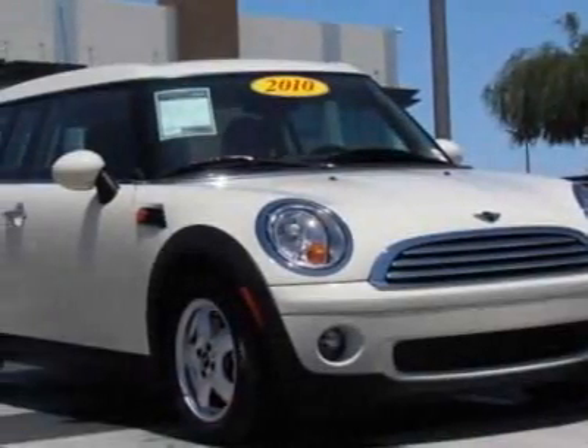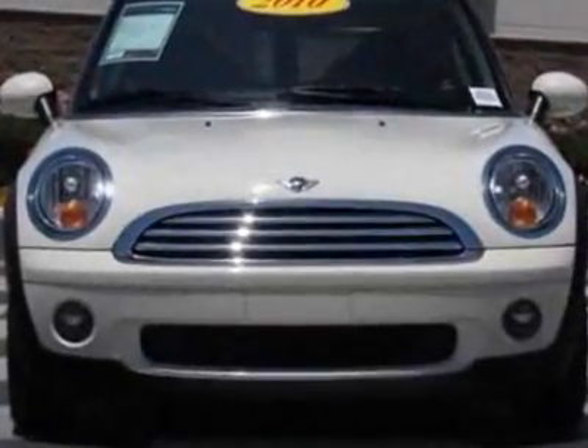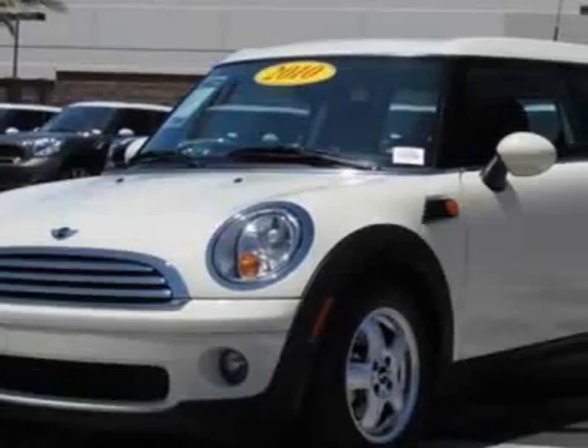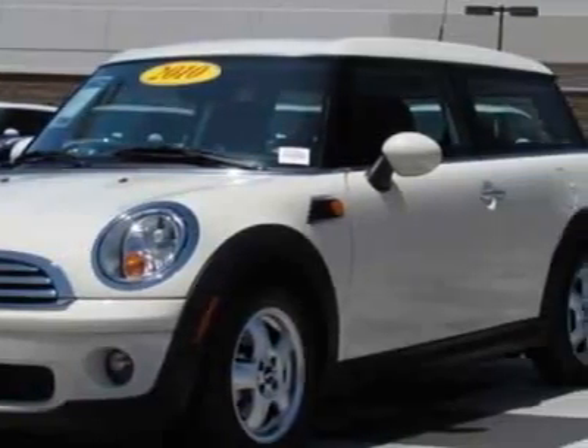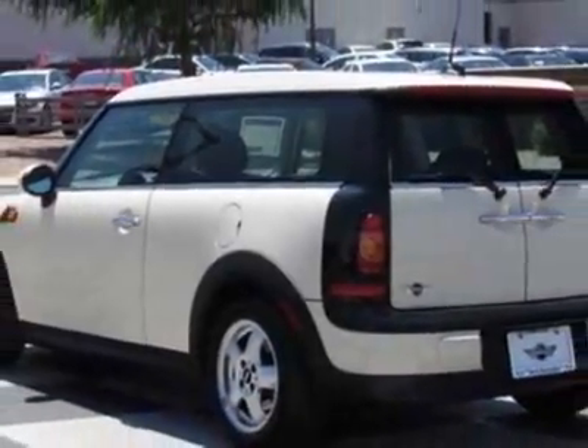Check out this certified pre-owned 2010 Mini Cooper Clubman. Carfax has certified this Cooper Clubman as having one owner. This Cooper Clubman has just under 18,000 miles. For your protection, this vehicle has an extended warranty.